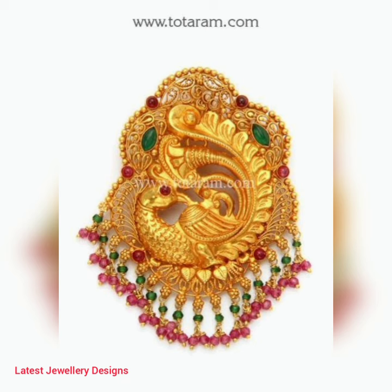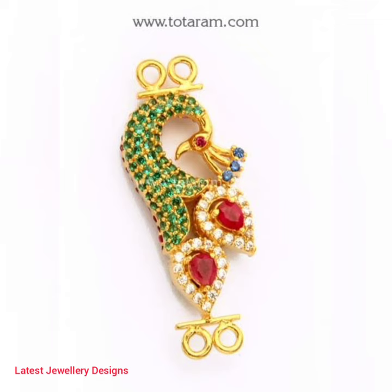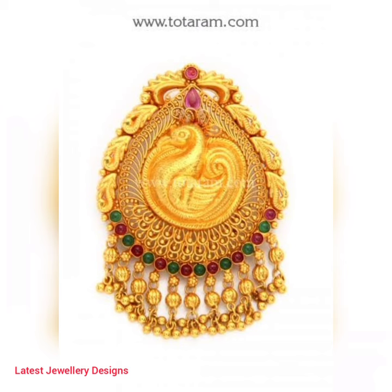This summer, gold peacock pendants remain a hot necklace jewelry trend. They are a stylish beach-to-party piece, meaning you can enter any traditional party look by just adding these gold pendants to your plain regular neckwear. So let's not wait any longer and look at all the beautiful gold peacock pendant designs.